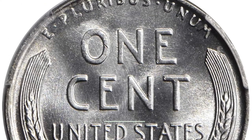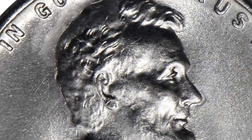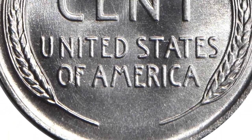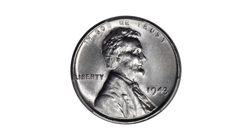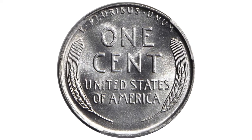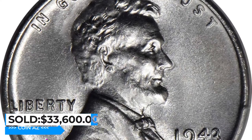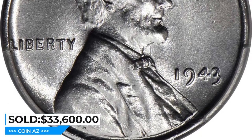Silky smooth surfaces are free of even the most trivial blemishes. Highly lustrous on both sides, fully endowed with lovely satin to softly frosted mint luster. Fully struck with a bright, fresh appearance, this virtually perfect example is sure to find its way into high-ranked Lincoln cent collections on the PCGS set registry. This numismatic monster ended up selling for $33,600 at Stack's Bowers Auction.